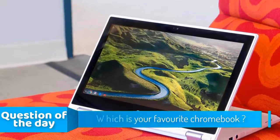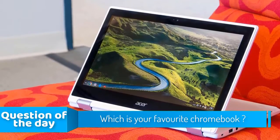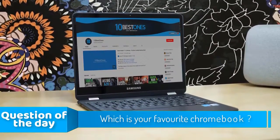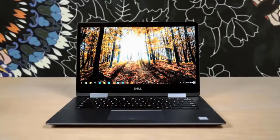Hello guys, in today's video we're going to check out the top 5 Chromebooks in the market for this year. I made this list based on my personal opinion and I tried to list them based on their price, quality, durability and more. To see the price and find out more information about these Chromebooks, you can check out the description below.